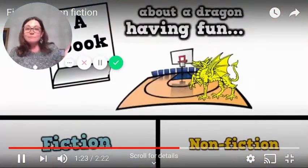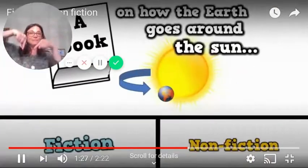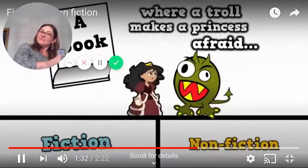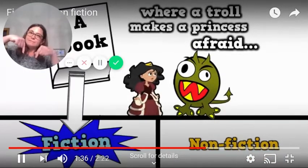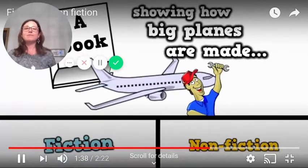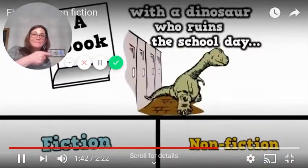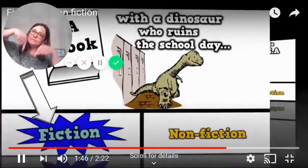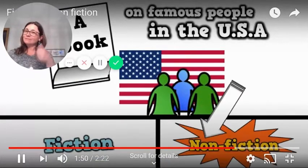A book about a dragon having fun — that's fiction. A book on how the earth goes around the sun — nonfiction. A book where a troll makes a princess afraid — that's fiction. A book showing how big planes are made — nonfiction. A book with a dinosaur who ruins the school day — that's fiction. A book on famous people in the USA — nonfiction.